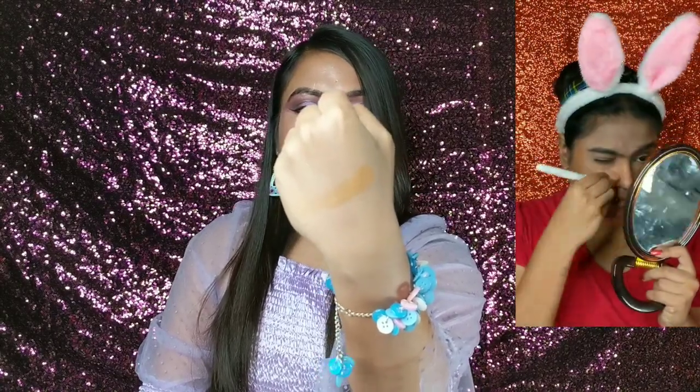This is not a matte bronzer — let me tell you, this is a shiny, shimmery bronzer. But the shimmer particles won't show much; you'll get just a little shimmer, it's not fully matte. If you want to use this product for bronzing, you can. But it can also be used for contouring your face, and I personally use it for contouring, which I really like and feel is really important in your makeup routine. I bought it for contouring and it felt good for me.